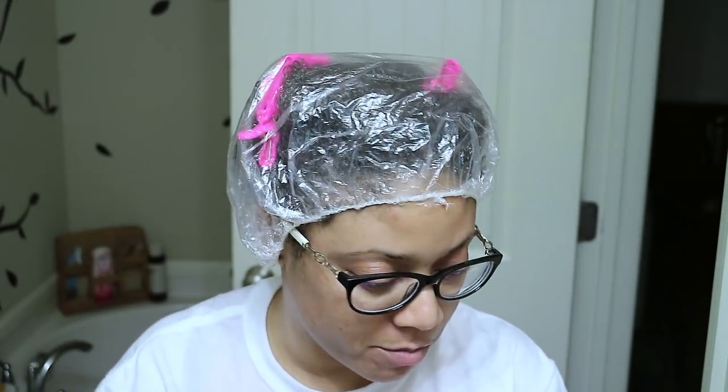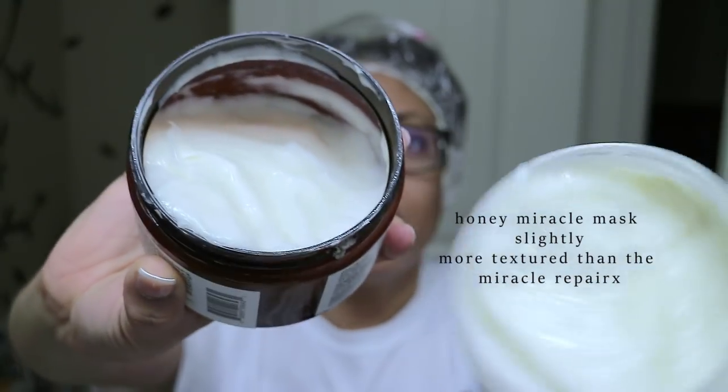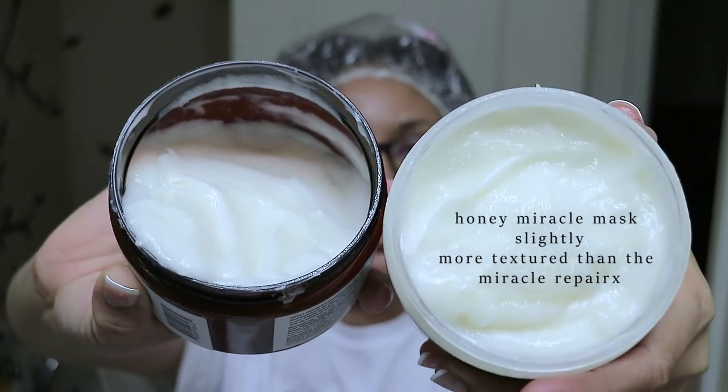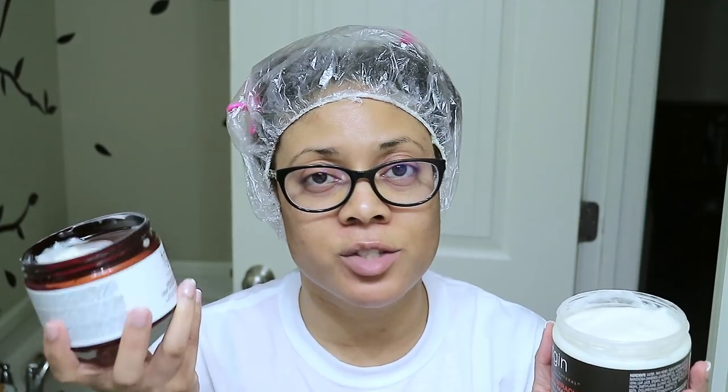Let's talk about these masks. On the left-hand side I used the Honey Miracle Mask, and on the right-hand side I used the Deep Hydrating Hair Mask. The first thing I noticed is the color — these two products are pretty much the same, with a light yellow tint to both of them. I also noticed a difference with the scent: the Honey Miracle Mask has more of a sweeter honey-like smell, while the Deep Hydrating Hair Mask from the Miracle RX line doesn't really have much of a smell to it. Unlike the shampoo, which has a slightly sweeter fragrance, but not so much the mask.